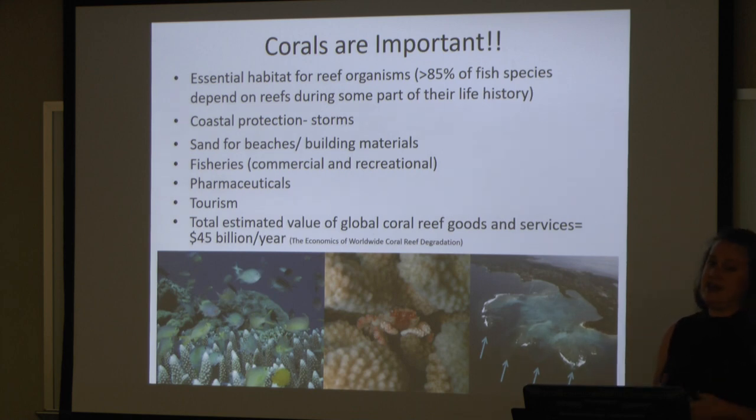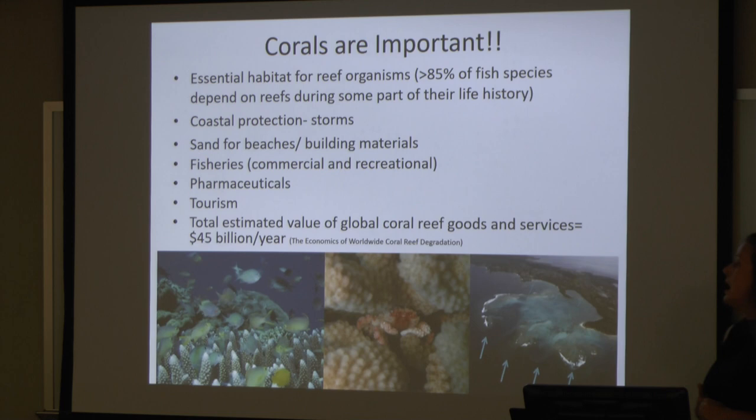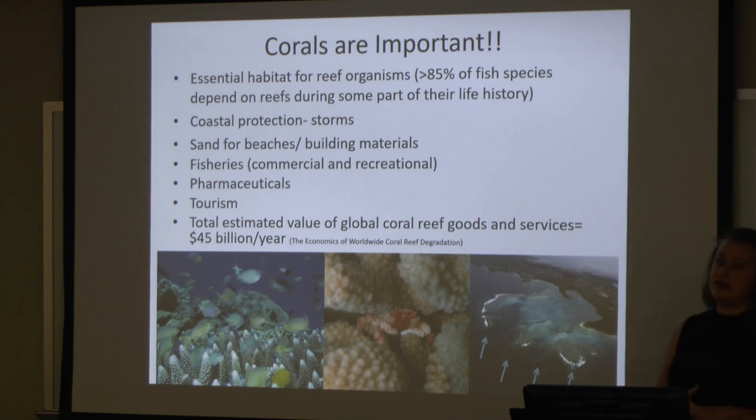Corals also provide sand for beaches and building materials. Most of the limestone that's actually quarried here in Florida were old reef systems. They're important for fisheries — most of the commercial and recreational fisheries here in Florida utilize reef systems in one way or another. Lots of drugs and pharmaceuticals are developed from organisms found on reefs, and tourism here in Florida is also very important. The total estimated value of global goods and services from our reefs is $45 billion a year.